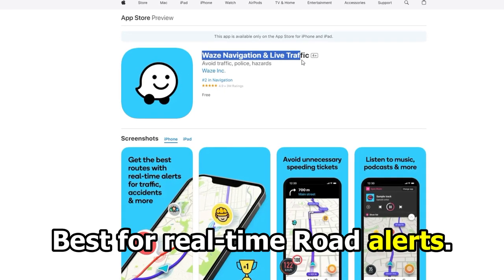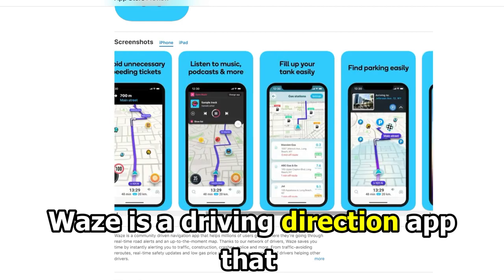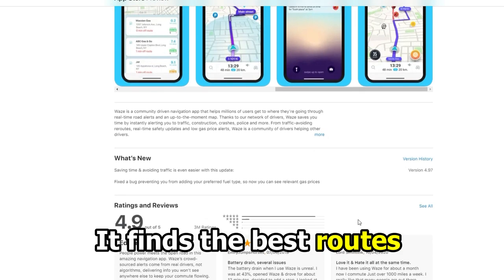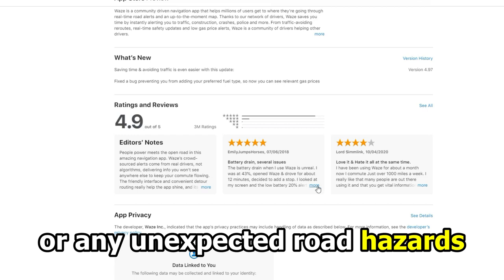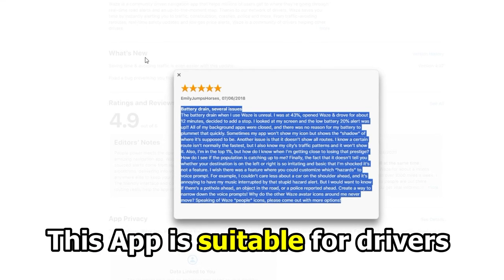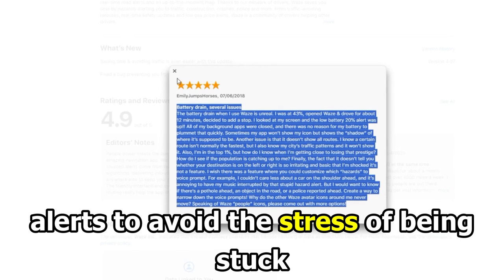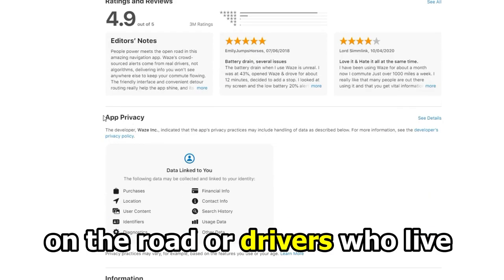Let's get started with Waze, best for real-time road alerts. Waze is a driving direction app that gets you to your destination as quickly as possible. It finds the best routes without traffic, police, potholes, or any unexpected road hazards. It also highlights accidents or any stopped cars on the road. This app is suitable for drivers who want real-time road alerts to avoid the stress of being stuck on the road, or drivers who live in an area with heavy traffic.